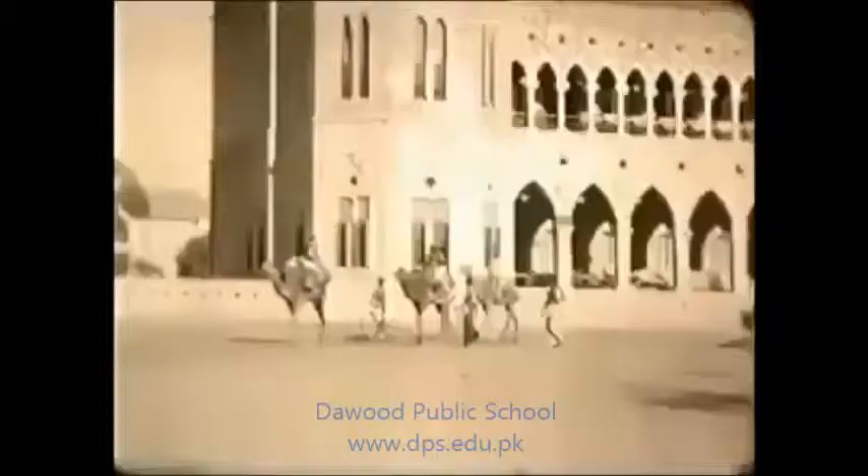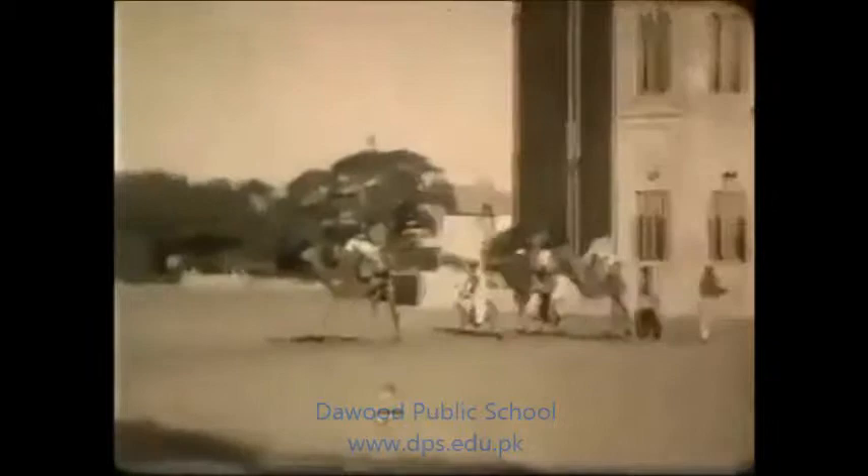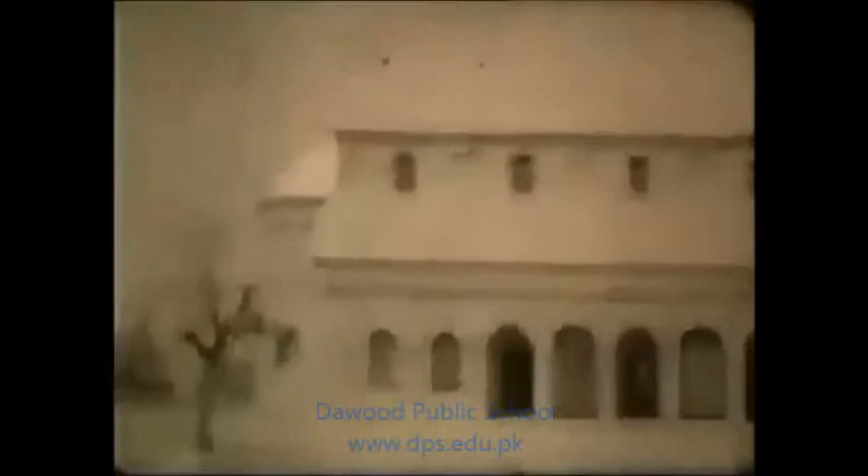Somewhat older is the Frere Hall, which was used as a town hall at this time. Here are some more camels. One rainy day, he decides to film Clifton Beach.